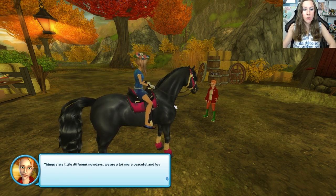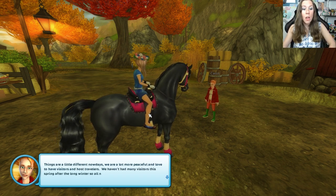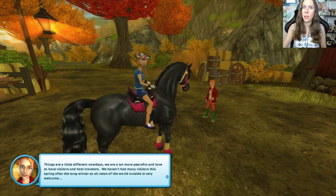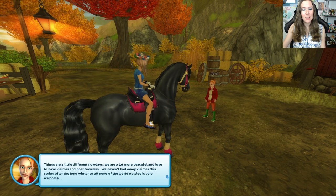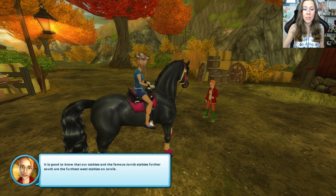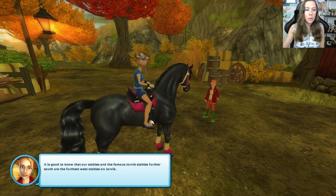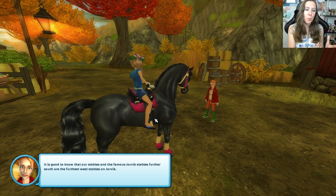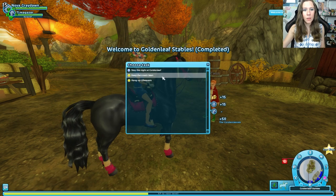Things are a little different nowadays — we are a lot more peaceful and love to have visitors. We haven't had many visitors this spring after the long winter because the gate was locked, so all news of the world outside is very welcome. It is good to know that our stables and the famous Yorvik Stables further south are the furthest west stables on Yorvik. So they're saying we've reached the most western point of the island!